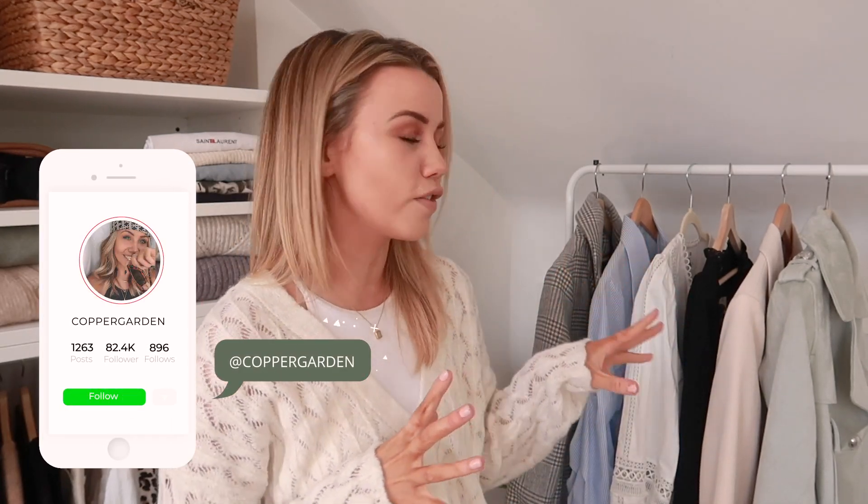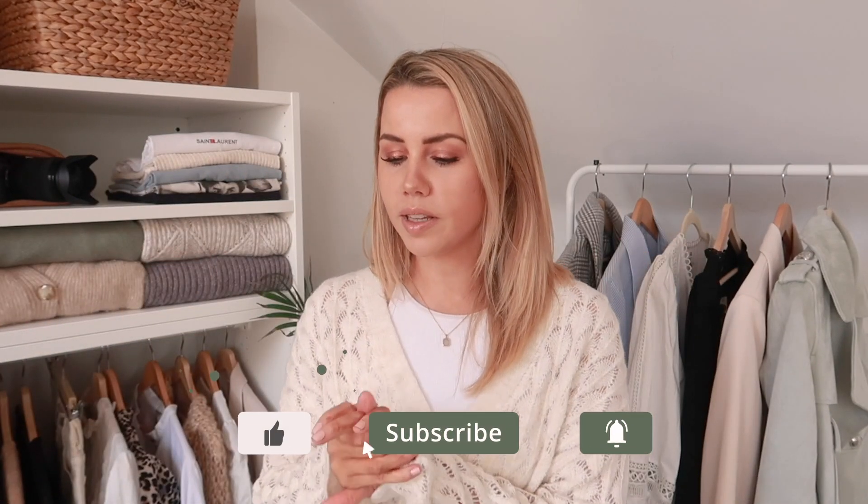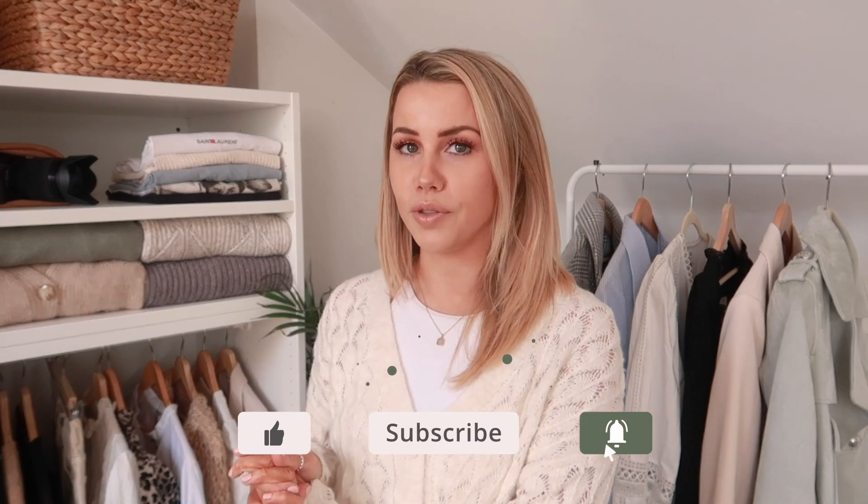Hi guys, I hope you're all doing well. Today's video is going to be a River Island haul. As you can see there are five pieces behind me, and there is also a bag and a pair of shoes. I have to admit I am loving all of this — this is probably my favorite River Island haul I've ever done. Their stuff at the moment is just so great that I couldn't resist sharing it, so I'm going to start with the accessories.